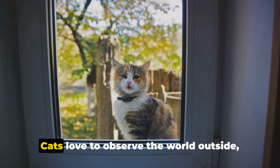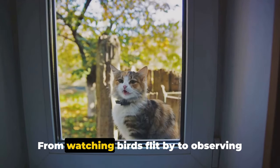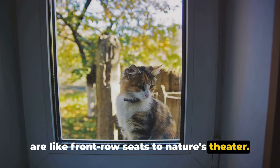Let's not forget about window perches. Cats love to observe the world outside, and a perch near a window can provide hours of entertainment — from watching birds flit by to observing squirrels scamper. These window perches are like front row seats to nature's theater.